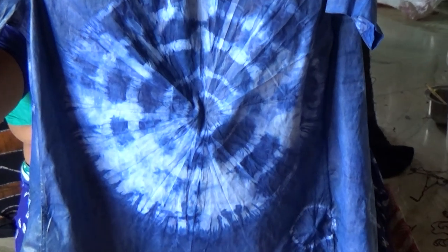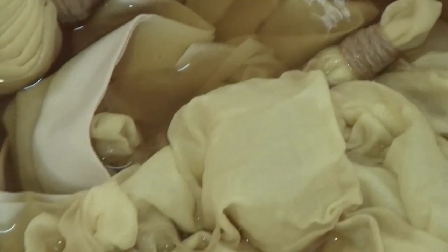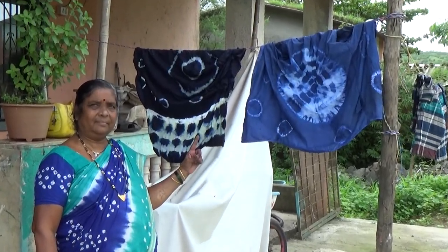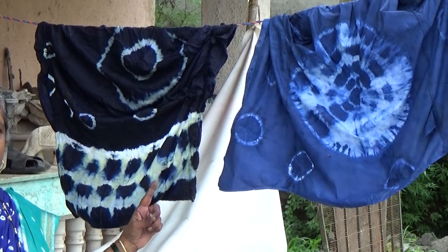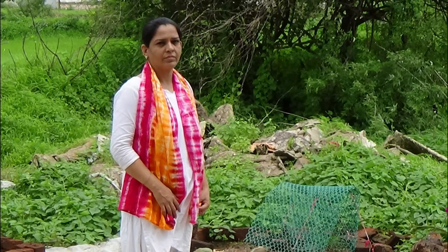The uniqueness of Bhatik fabric is the crinkled and rippled effect — a pattern created with the tie-and-dye method. Bhatik fabrics are easy to wash by hand and machine wash is also acceptable without the use of bleaching agents. This ancient art has lately gained popularity for its psychedelic patterns as well as the perfect blend of the modern with the traditional.